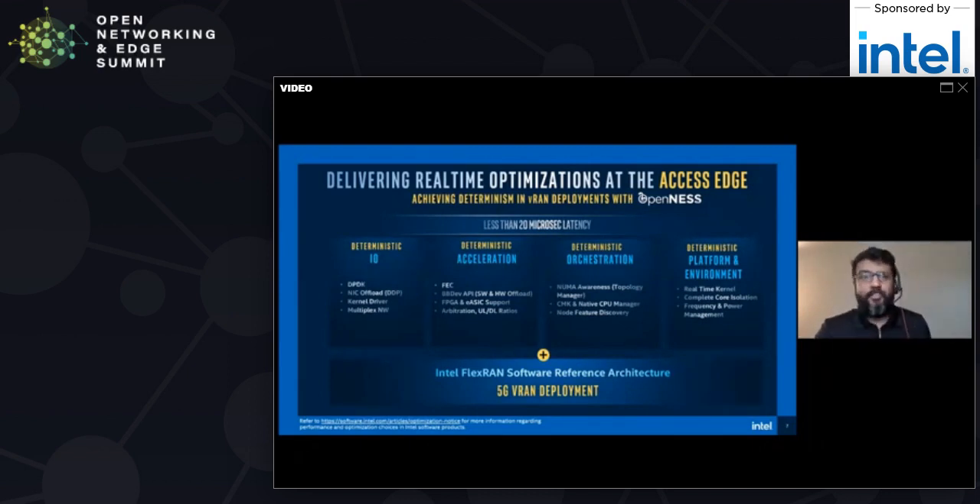Let's talk about deterministic IO. On the fronthaul, to achieve ultra-low latency and high performance, openness provides a number of optimizations including optimizations in DPDK, offloads to NICs, and kernel-level optimizations for SRIOV. Overall, with these optimizations we are able to achieve less than 20 microseconds maximum latency on the fronthaul. We've tested this over an extended period with various conditions like noisy neighbors and a mix of real-time and non-real-time traffic. The 20 microseconds is the max — the average is closer to the minimum.